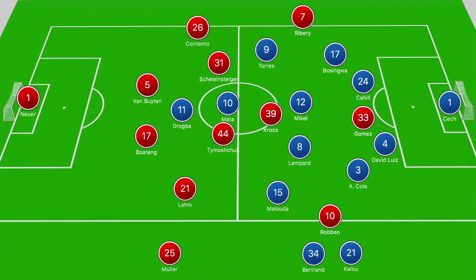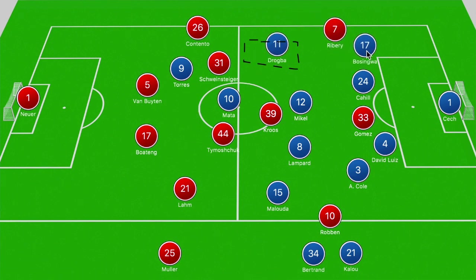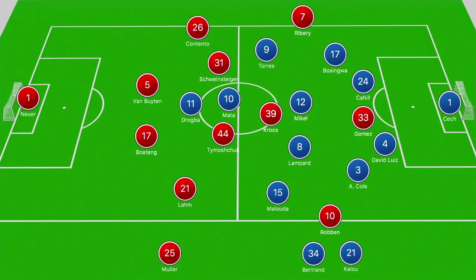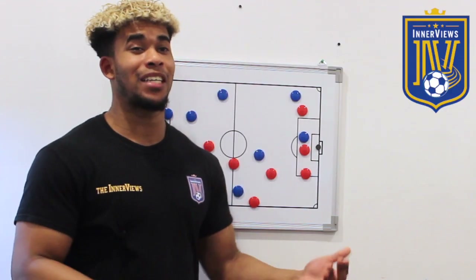Heading into extra time, Di Matteo had a tactical issue — Torres was in an advanced right position, but the priority was ensuring Robben and Ribéry couldn't threaten Chelsea's back line from wide areas. The obvious decision would have been to bring on Oriol Romeu or Michael Essien to offer cover for Bosingwa. Di Matteo's gamble backfired when Drogba conceded a penalty tracking back and fouling Ribéry. Luckily, Petr Cech denied Robben from the spot. The other key factor was that Bayern had lost Thomas Muller, and although Toni Kroos did a good job in the number 10 role, without Muller's clever movement Chelsea were able to stifle Bayern from attacking through those zones.